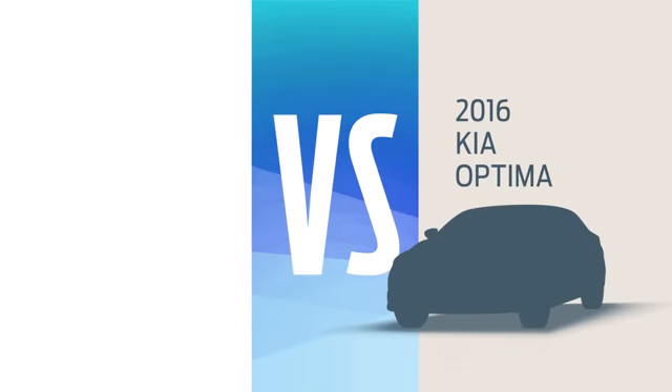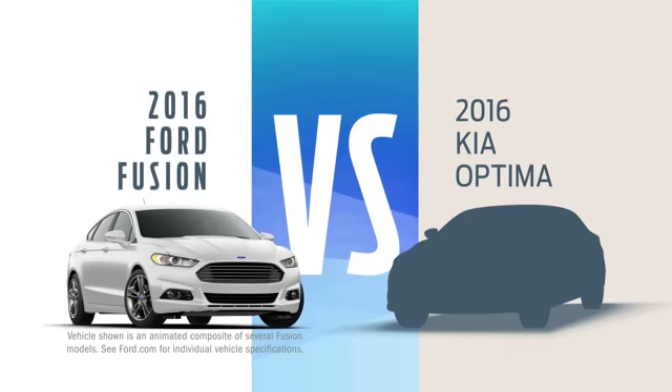Here's the deal. You can buy that Optima and blend in, but why not get a new Ford Fusion and live a little?